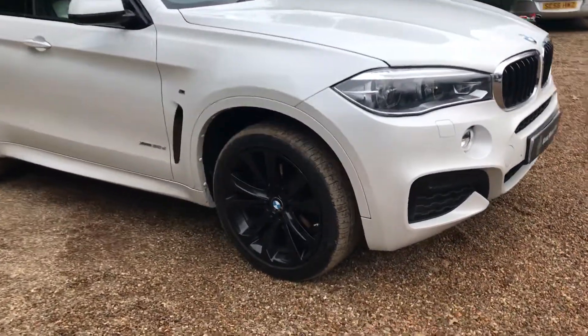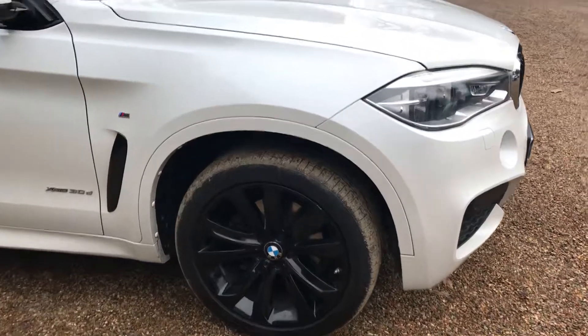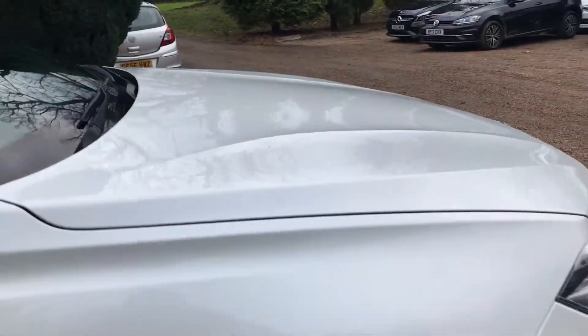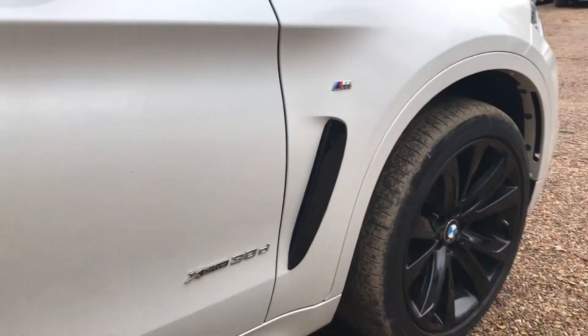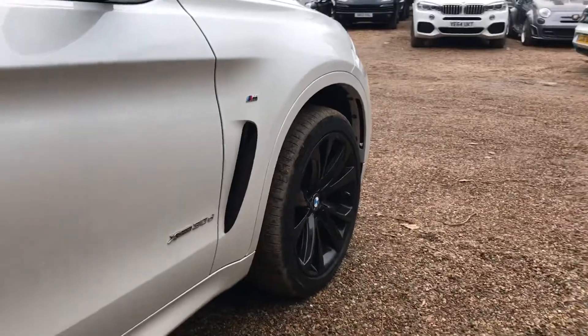Starting off, the wheels are in really nice condition, and also the paintwork — I'll show you the reflections just on the bonnet, as you can see just here. It's also an M Sport and it's also the X-Drive variant, which is a four-wheel drive.